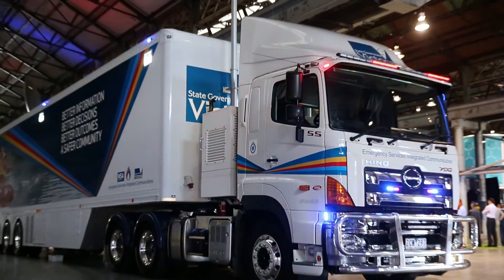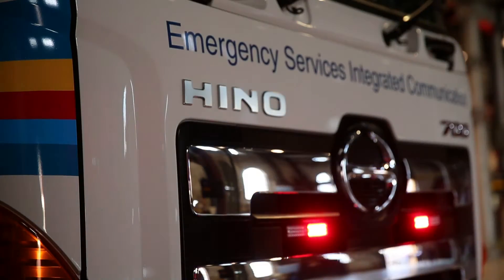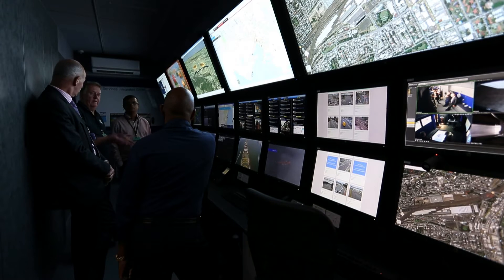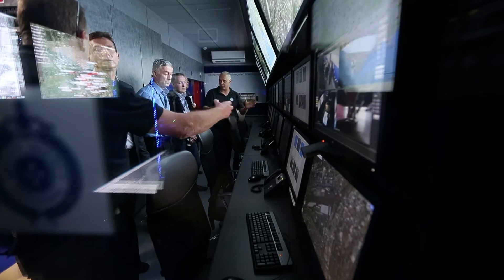Our choice in picking the Heno truck was a very important decision, as is getting this technology to the emergency. The technology is used to not only do such things as predictive modelling or the provision of communications for those emergency services personnel. It's very important to get that there in a timely fashion. The choice of this particular prime mover through Heno was an important decision.